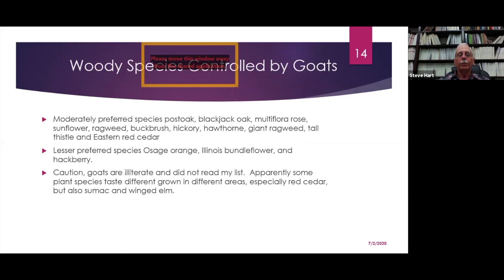Moderately preferred species include post oak, blackjack oak, multiflora rose, sunflower, ragweed, buckbrush, hickory, hawthorn, giant ragweed, tall thistle, and eastern red cedar. Lesser preferred species include Osage orange, Illinois bundleflower, and hackberry. One caution: goats are illiterate and they didn't read my list. Some plant species taste different in different areas — such as red cedar, sumac, and winged elm — so goats consuming a particular species in one area may not consume it in another area across the state.